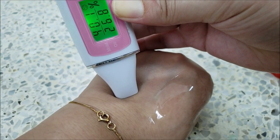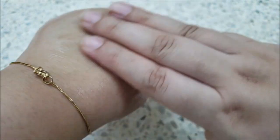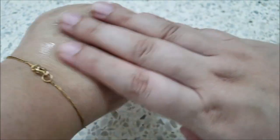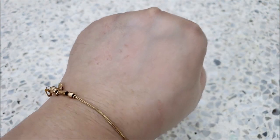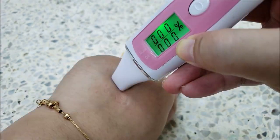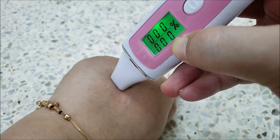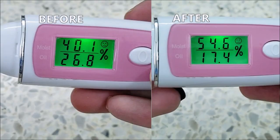Let's test my skin's condition before applying the serum. Now I'm applying the serum all over my hand, and within less than a minute it is absorbed completely. My skin is moisturized, chewy, and non-sticky. Let's test my skin's condition again. My skin's condition has improved up to 14% while oil level has decreased up to 11%, which means it balances oil levels too.